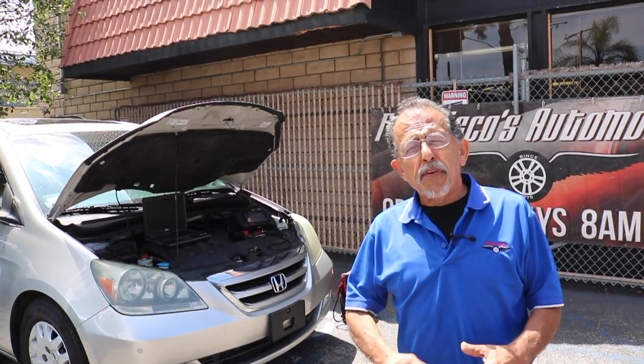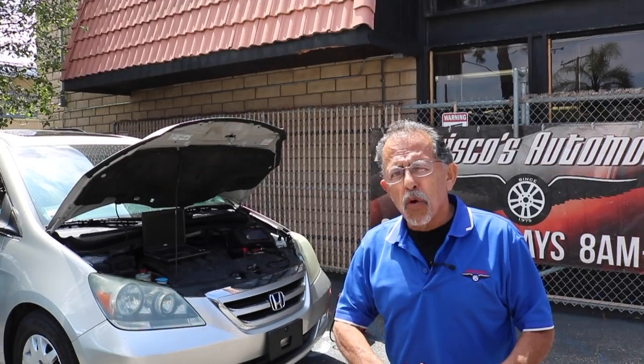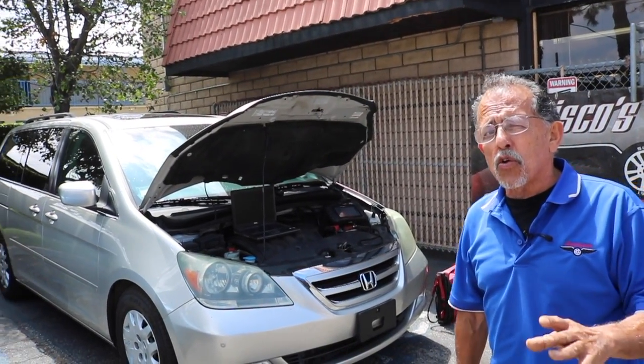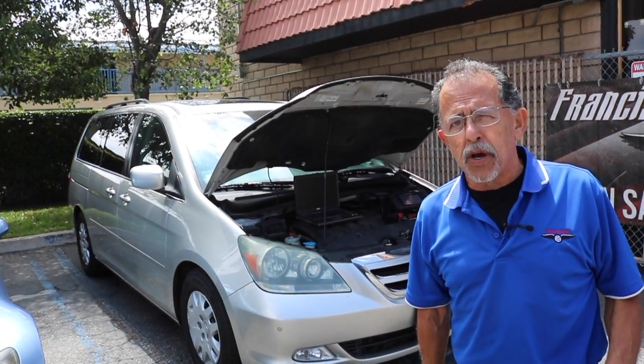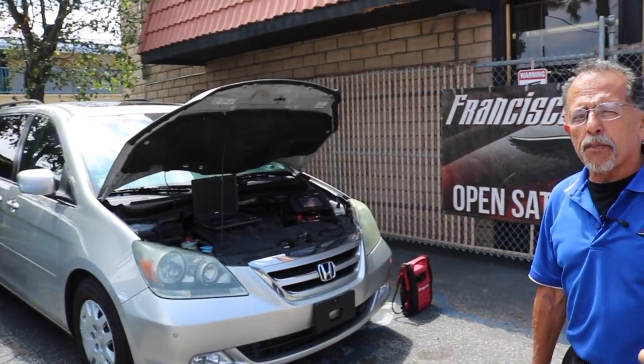The biggest problem Honda has had over the years has been the transmission. But if you keep the fluids clean, like any other vehicle, you keep the transmission serviced — keeping clean fluid will give you much greater transmission longevity. So keep all your fluids clean, and make sure you only use Honda transmission fluid and Honda power steering fluid. Use the proper oil and a good oil filter — that's very important.